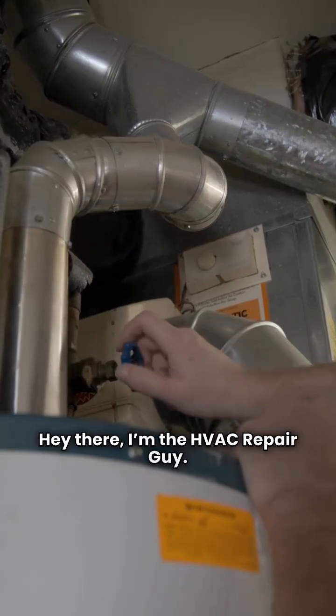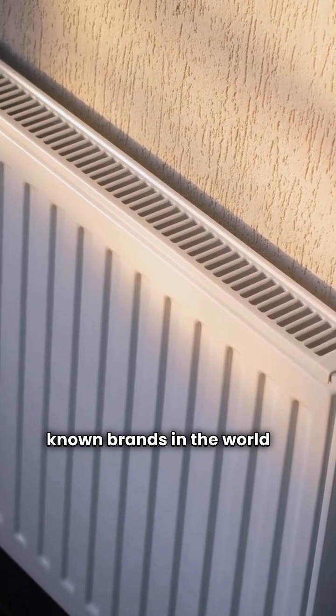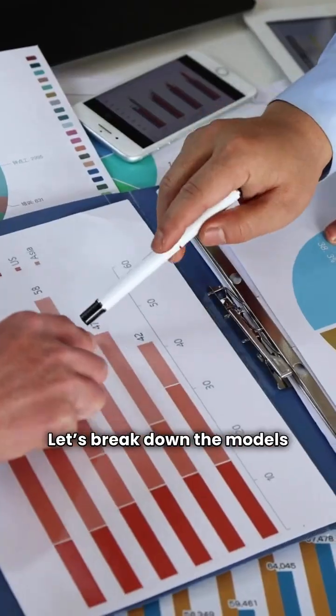Hey there, I'm the HVAC Repair Guy. Today we're going to take a look at two well-known brands in the world of gas-fired central heating: Lennox and Thermaflow. Using our independent rating system, we've categorized Lennox as a yellow budget pick and Thermaflow as a red, not recommended brand. Let's break down the models and see why.